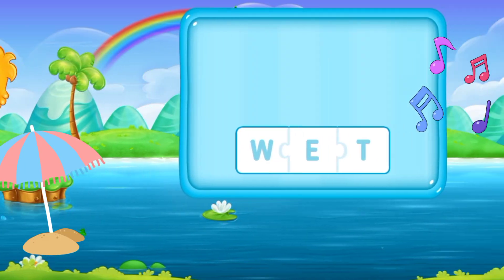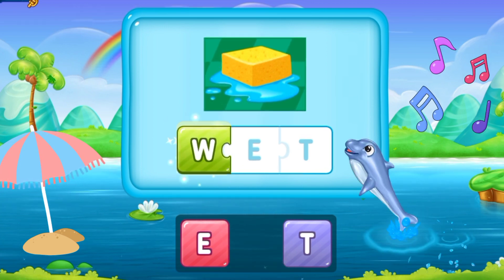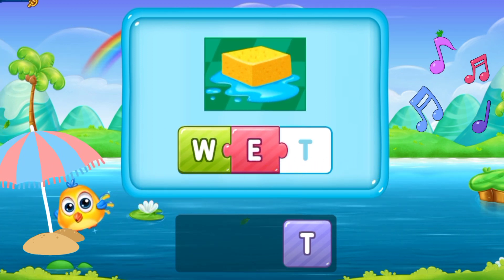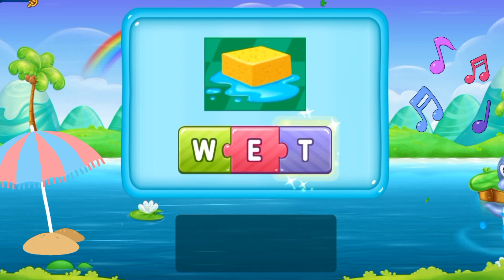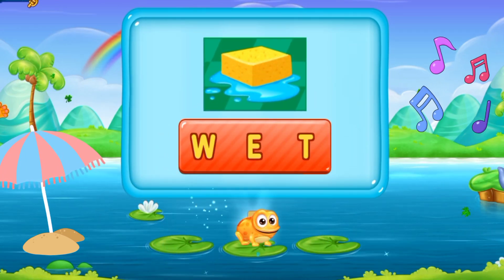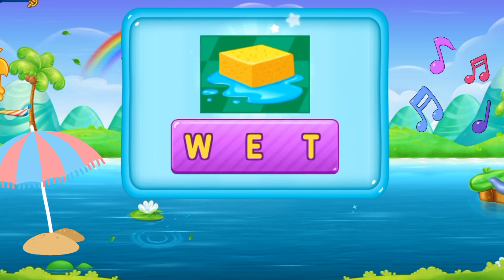Now let's move forward. W, E, T. Wet. This sponge is wet. W E T. Wet. That's astonishing!